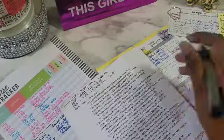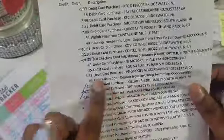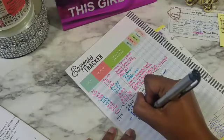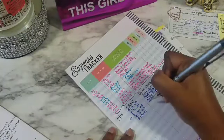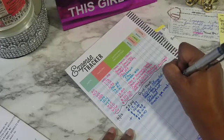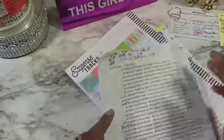Those two cancel each other out, so I'm not going to write them in. Then Dollar Tree $15.40 — I bought snacks for work. You guys, I haven't been eating like a crazy person and I'm not pregnant — it's impossible.